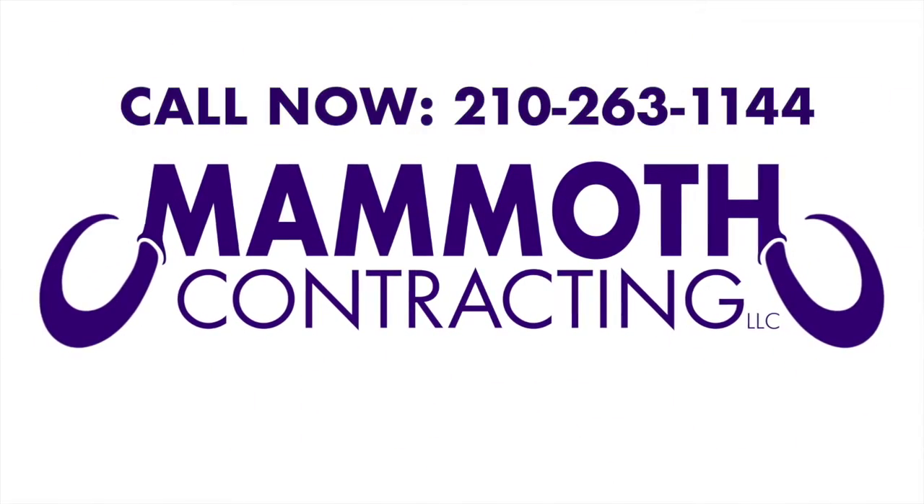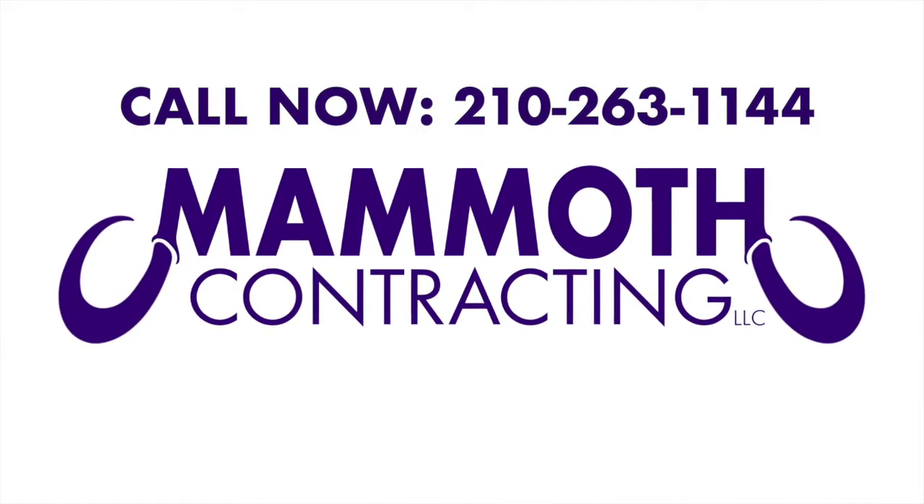Right now, Mammoth Contracting is offering a free upgrade for the class 4 shingle. Give us a call — our number is 210-263-1144. We'd love to hear from you.